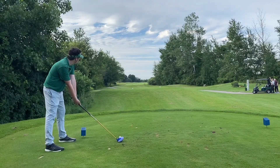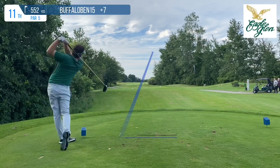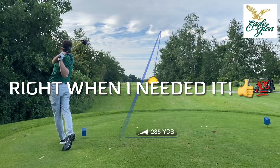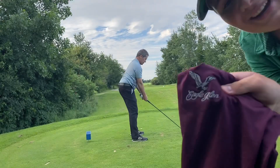552 par 5, seven over — can't make another mistake. And I pull it off. What a tee shot. Boom drive. This was 285 down the middle.